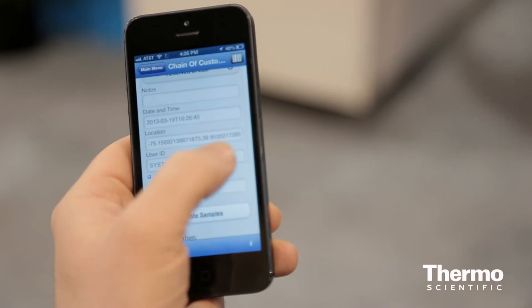The chain of custody associated with that sample is then completely logged and maintained without you having to have any extra equipment. All you need is your iPhone or your Android device.